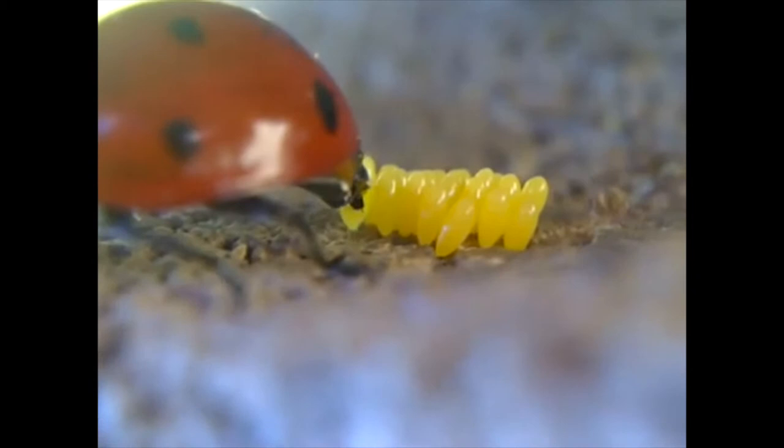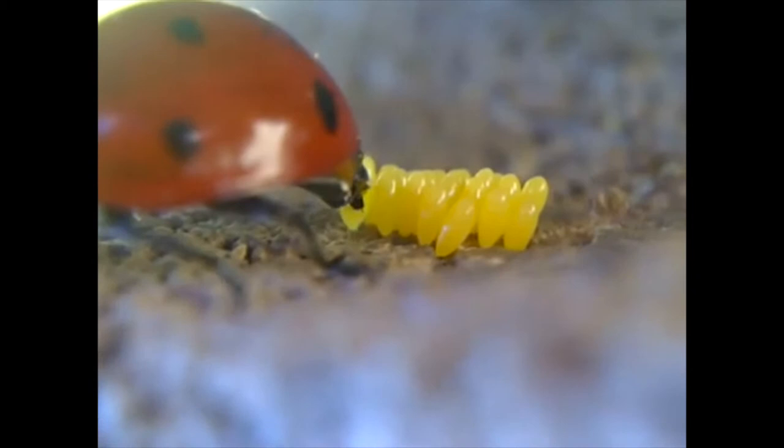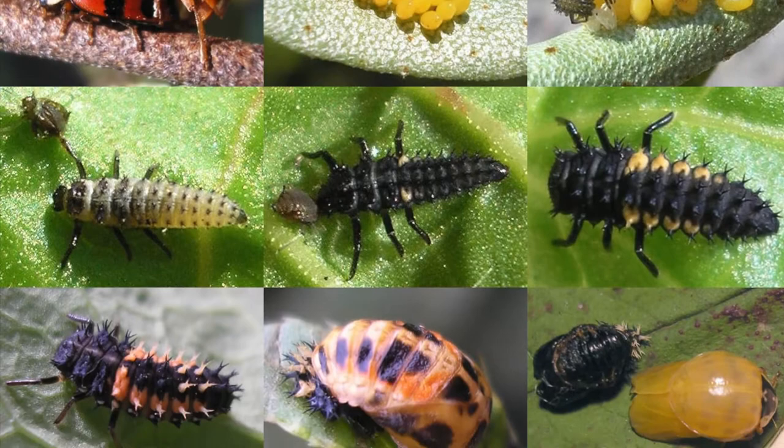In the spring ladybugs emerge and find a mate. The female then lays clusters of eggs in and around food sources, usually those tasty aphids. After a week or so the eggs hatch and ladybug larvae emerge. These guys grow quickly before they pupate into adult ladybugs.